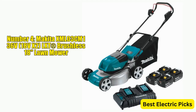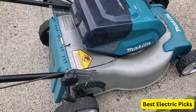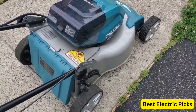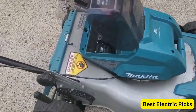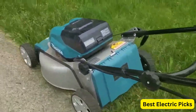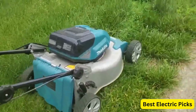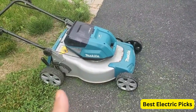Number 4: Makita XML03CM1 36V (18V X2) LXT Brushless 18-inch Lawn Mower Kit is a high-performance and durable tool designed for easy and efficient lawn maintenance. This mower comes with four 18-volt LXT Lithium-Ion batteries, providing long-lasting power. Featuring a brushless motor, this mower delivers a powerful and efficient performance, while also being quiet and energy efficient. The 18-inch cutting deck is made of durable steel and provides a clean and precise cut.